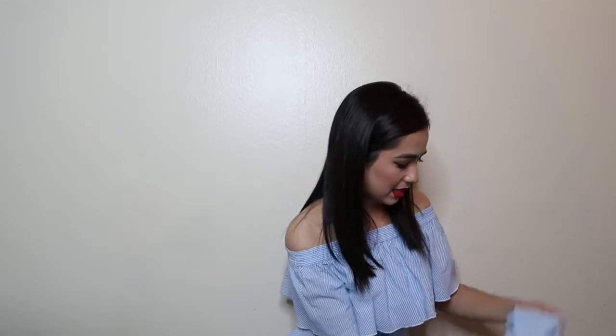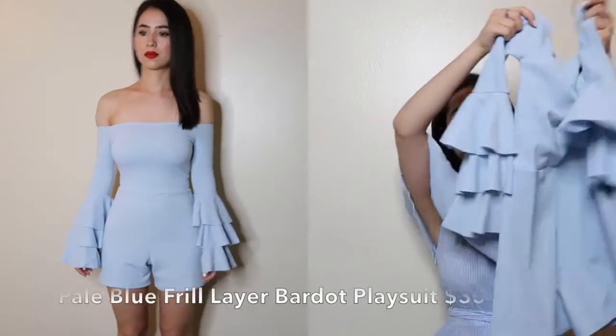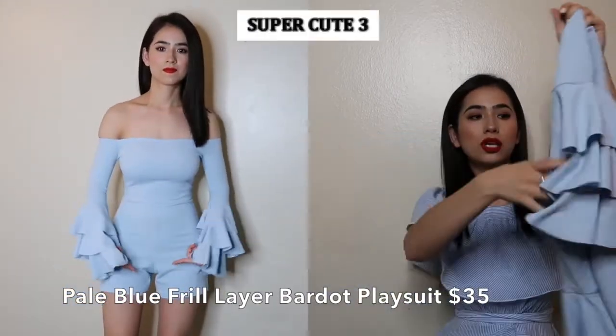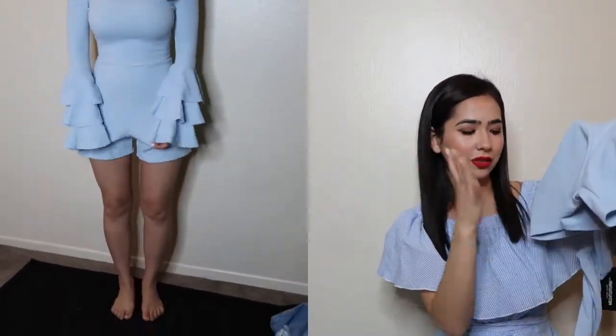The next item is a cute little romper. This one was $35, and it has frill layered sleeves — super cute. But my complaint is the crotch area does not sit well at all. It looks really awkward and gives me a camel toe even though I don't actually have one. It just folds into a really off shape, so it's not cute.